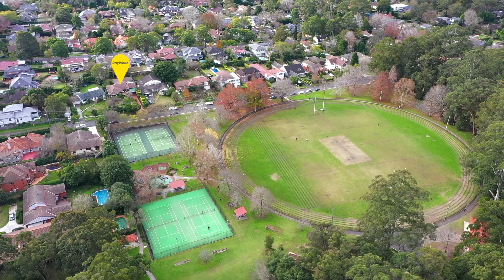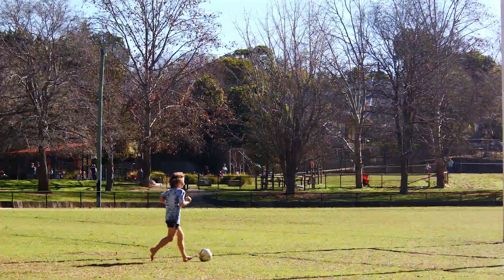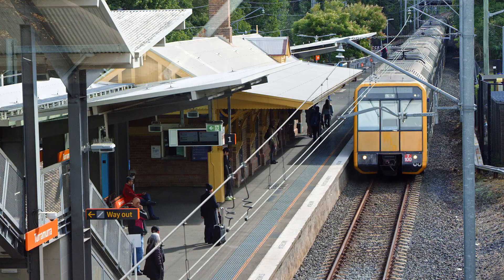This home is blessed by convenience and recreation. Across the road is the Oval containing tennis courts, playing field, and play equipment for kids, and you're just moments to Turramurra Village and Rail.